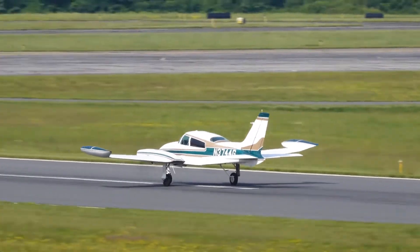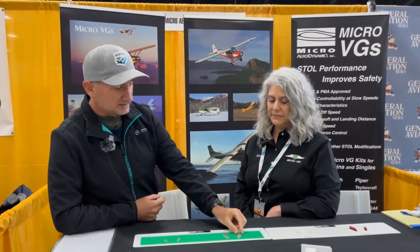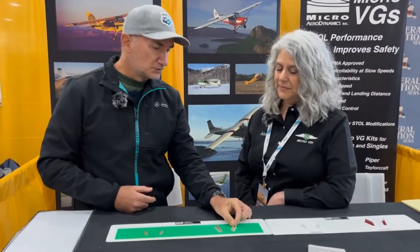I interview Annie Brogan from MicroAero Dynamics. We are here at the Pacific Northwest Convention. We are going to talk a little bit about Vortex Generators and the magic they do. What does it do on an airplane?